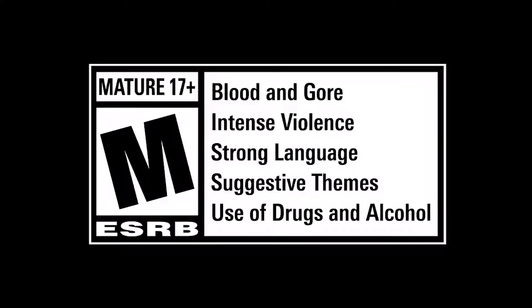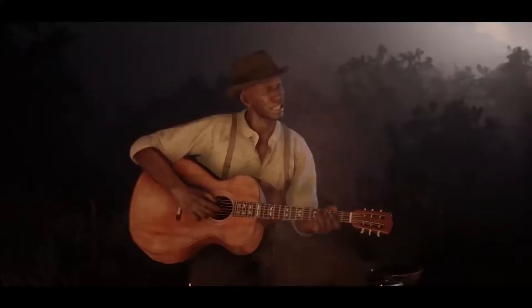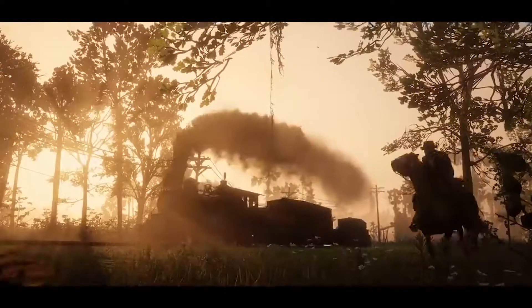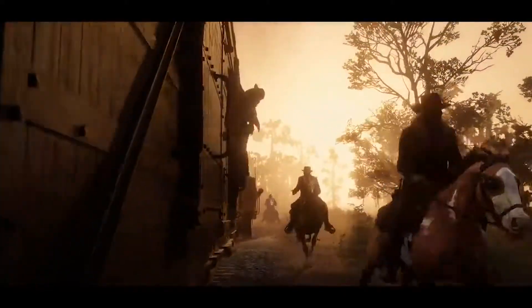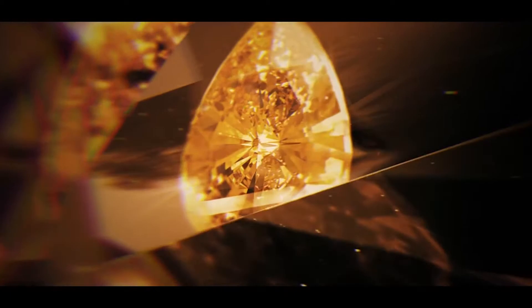Red Dead Online is finally seeing its first content update in months — probably the biggest major update we've gotten in over a year. It looks like we're finally getting the long overdue update this Tuesday, July 13th, and it's going to be called the Blood Money Update. You can tell by the title it's going to be centered around new crime and robbery opportunities.